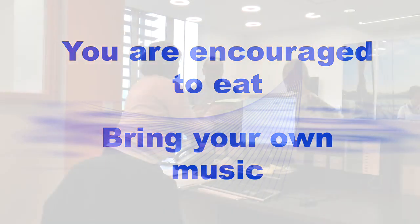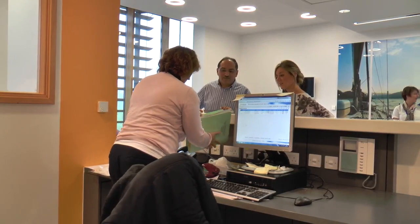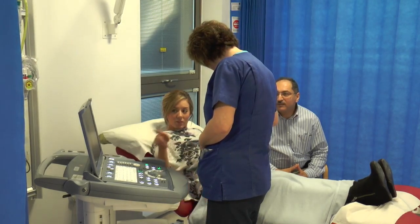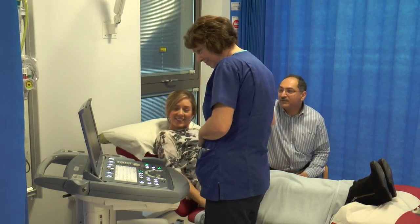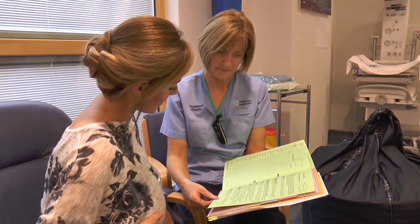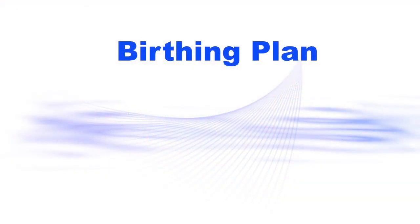It is important that you bring your maternity notes with you to all antenatal appointments. Women attend the women's health department for antenatal appointments to have their baby's development checked. Each new mum can discuss a birthing plan with their midwife at their antenatal appointment. A birthing plan will indicate your preferences for labour, birth and throughout the postnatal period.